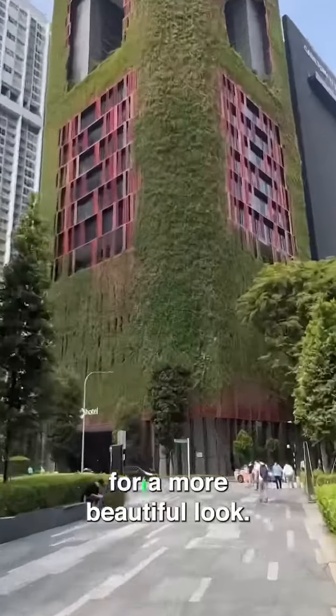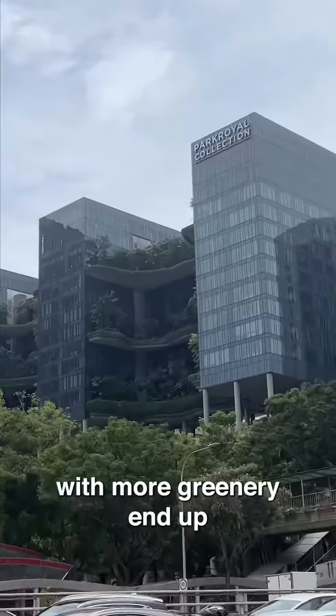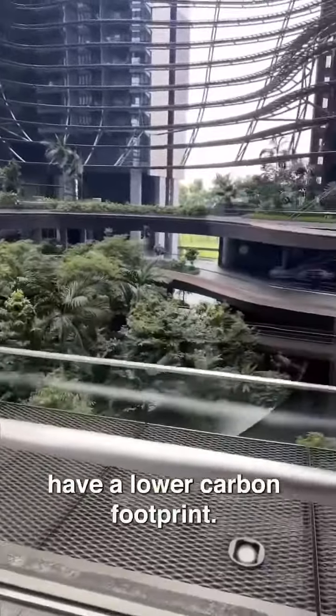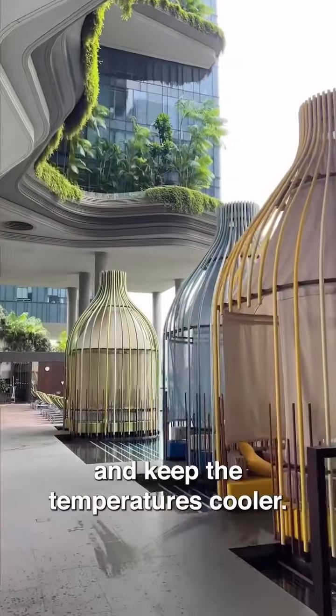But all of this is not just done for a more beautiful look — there is a functional reason as well. Buildings with more greenery end up using less electricity, produce less waste, and in general have a lower carbon footprint. You also improve the air quality and keep the temperatures cooler.